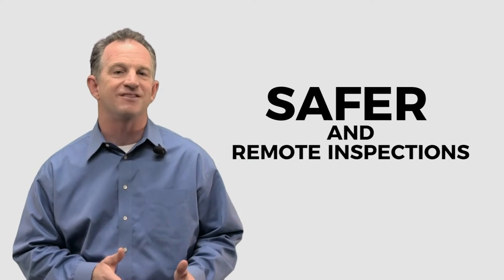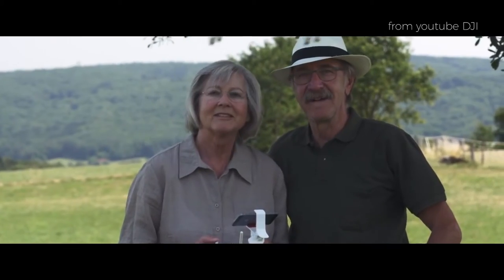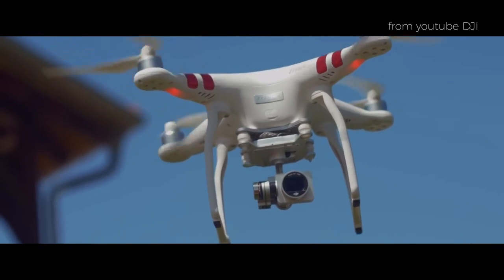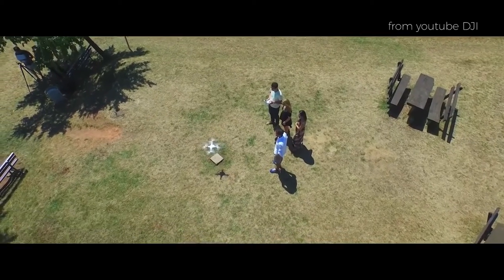Number three: safer and remote inspections. In the not too distant future, you're going to see home inspectors using drones. Inspecting roofs and other home features can be challenging to perform as well as dangerous. Why not send a drone to take pictures instead? You can plan and control the images collected so you can see the assets from all angles and distances, especially in situations that are too risky to get to in person.